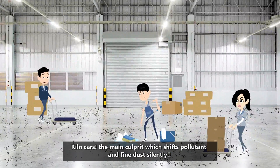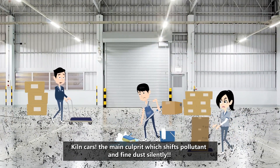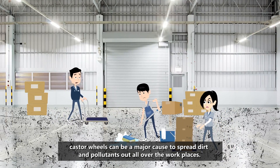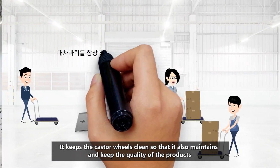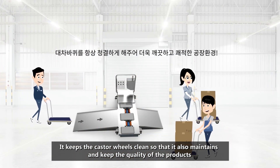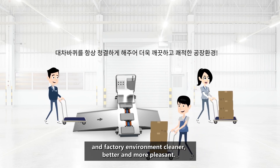Kiln cars are the main culprit which shifts pollutants and fine dust silently. Caster wheels can be a major cause to spread dirt and pollutants all over the workplace. Keeping the caster wheels clean also maintains the quality of products and keeps the factory environment cleaner, better, and more pleasant.